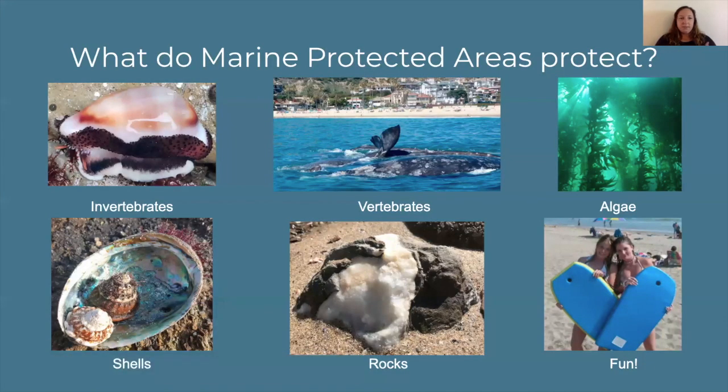Marine protected areas protect things like invertebrates — the beautiful chestnut cowrie, one of my favorite snails — as well as lobsters, octopus, sea stars, and sea anemones. We also protect vertebrates. These little gray whales are adorable and we get to see them here in Orange County — this picture was taken by a paddleboarder, so they come very close to shore. Also protected are fish, which are food for a lot of animals, and other marine mammals like dolphins, seals, and sea lions. All of these animals are often dependent on our algae, which is also protected. A kelp forest is not only food but structure and a home for hundreds of species of animals, so it's definitely worth protecting.